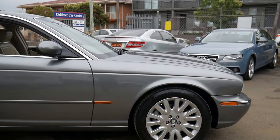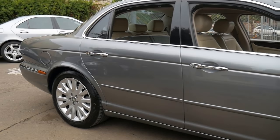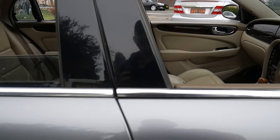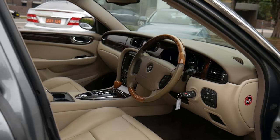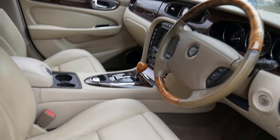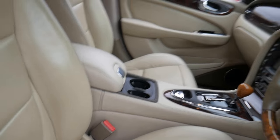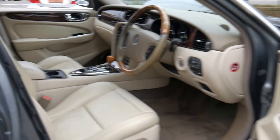It's an absolute pleasure to introduce to you this gorgeous car that came from Victoria and is now located in Sydney. It's a 2003 Australian-delivered Jaguar XJ8. It's absolutely gorgeous. It's done a series of country driving and has a little over 230,000 kilometres in 15 years.